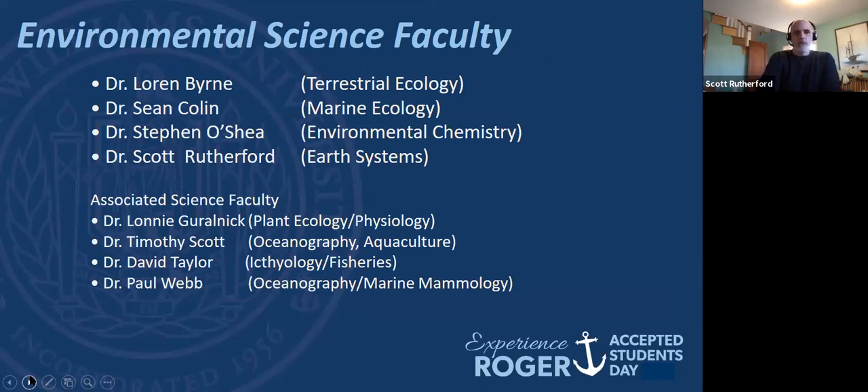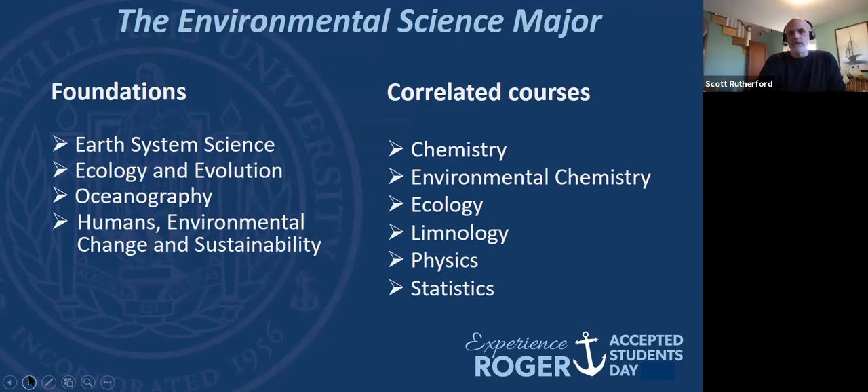Let's talk about the environmental science program itself. We're a pretty small group, and that has advantages and disadvantages. There are four of us whose time is mostly dedicated to environmental science — I'm the earth scientist, so if it's not alive, that's me. We also have faculty in biology and marine biology who teach some classes. The good news is I'm going to get to know you, you're going to get to know me, and you'll see us over and over because we're a smaller group. The disadvantage is that we don't have 50 classes to choose from, but you get more personal attention — it's a trade-off.